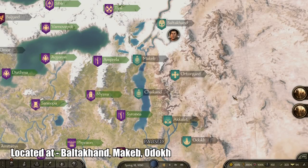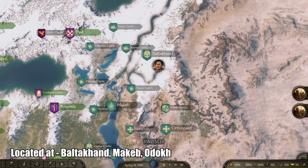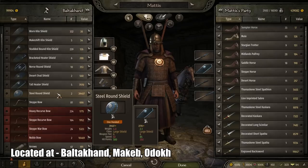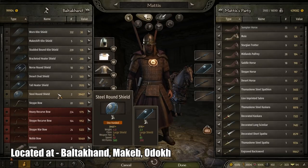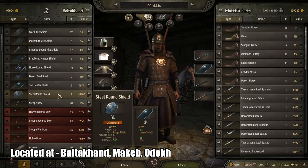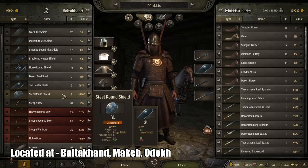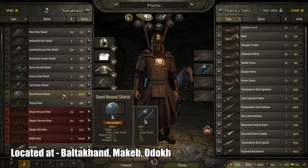Next, the best shield available in the game is called the Steel Round Shield. It is found in the eastern region in general — I found it particularly in the cities called Baltican, McCabe, and Old Dog. It has hit points of 580 and a speed of 82. One concern is that it won't cover the entire body, meaning it won't be ideal as an infantry shield against archers. Other than that, this is without a doubt the best shield you can get.